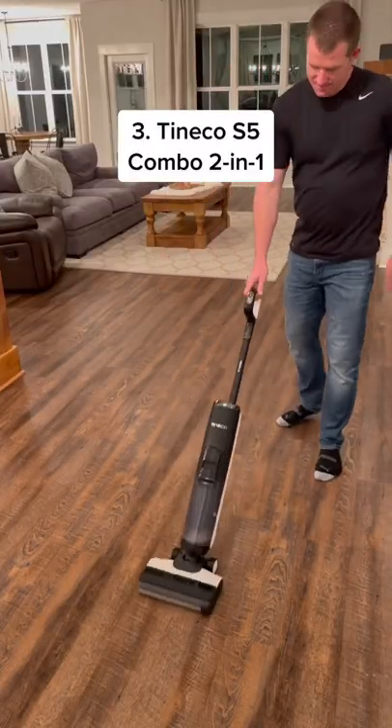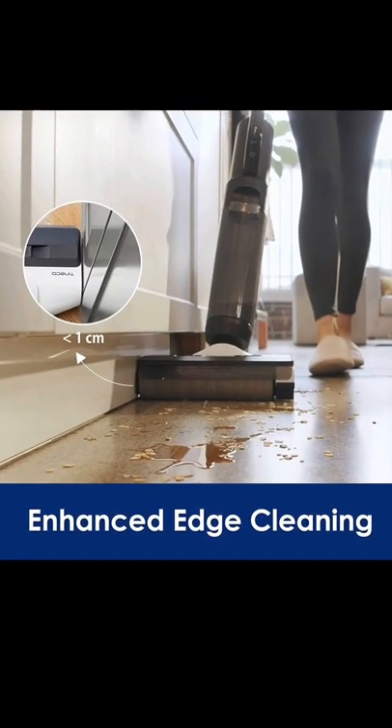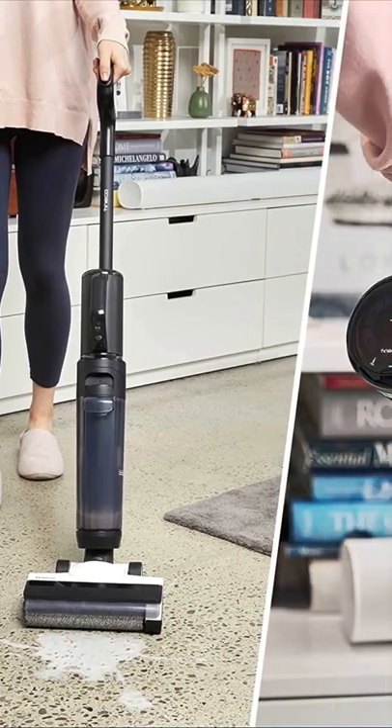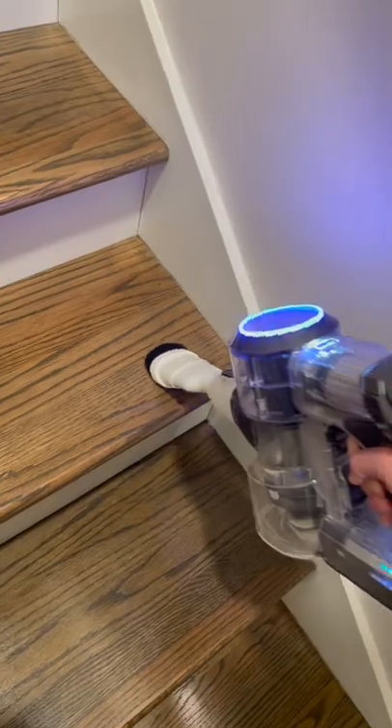The third and final is the S5 combo, a two-in-one similar to the S5 mop I just mentioned, but it has a little less suction power and runtime. However, it has the ability to convert into a handheld vacuum, so you'll have to decide which S5 will work best for you.